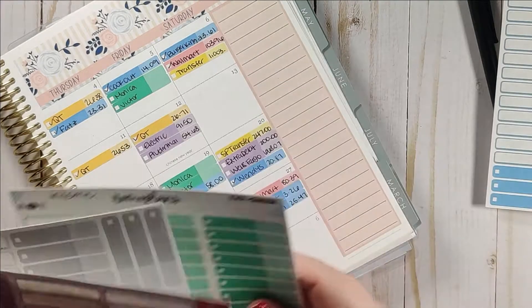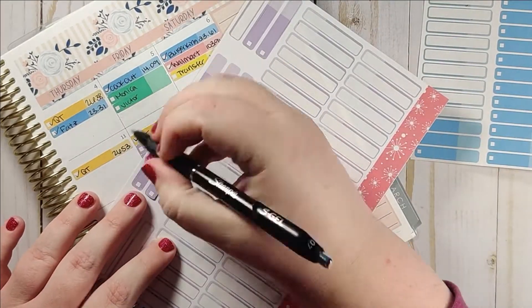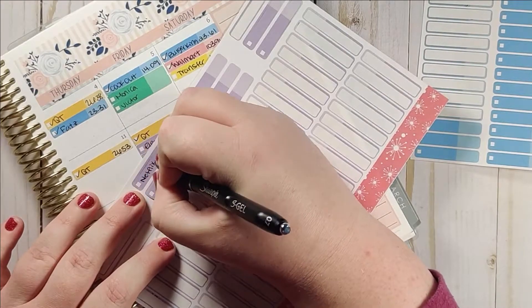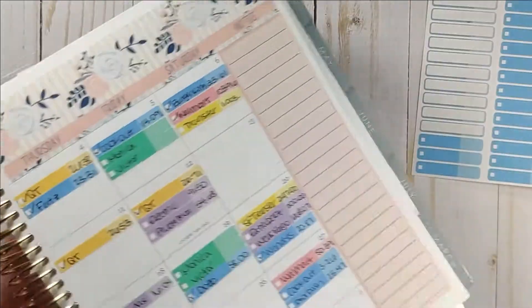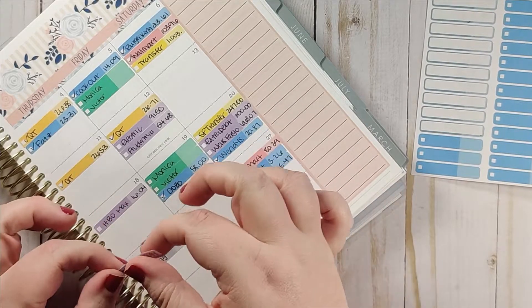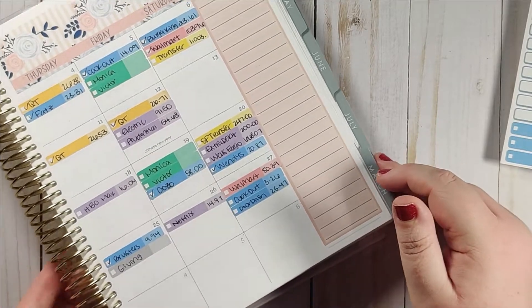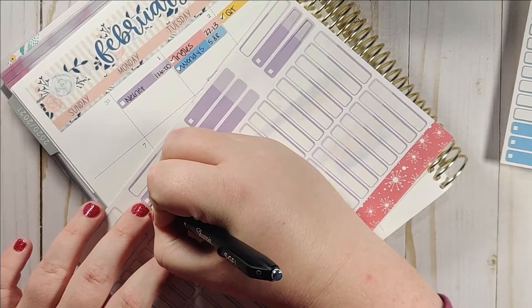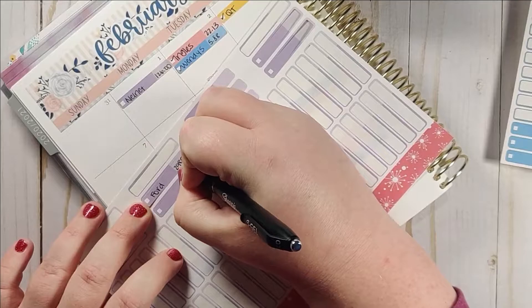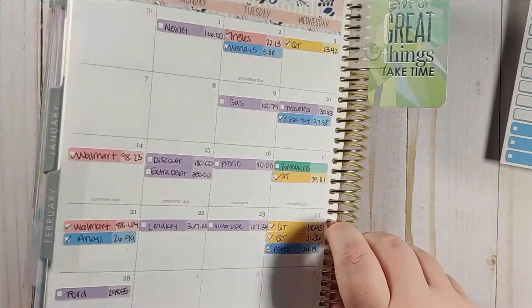Our Netflix bill came out and that is $14.97. I've had Netflix for so long that I think we were grandfathered in on a lower rate, so even with the price increase, I think we pay less than some people — just because we've had it for years and years. And then the last thing for February is we did make our car payment, and that was $298.55. So that's all of the transactions for February.